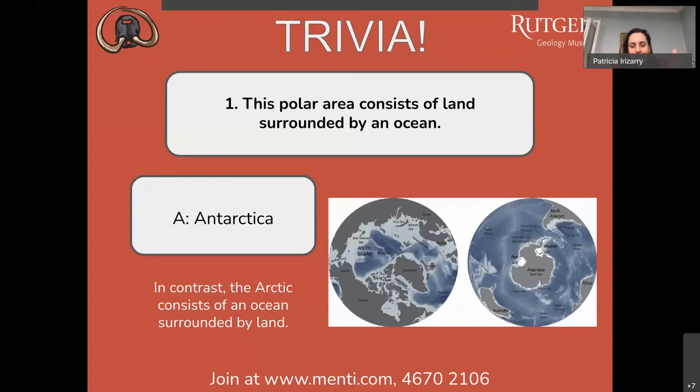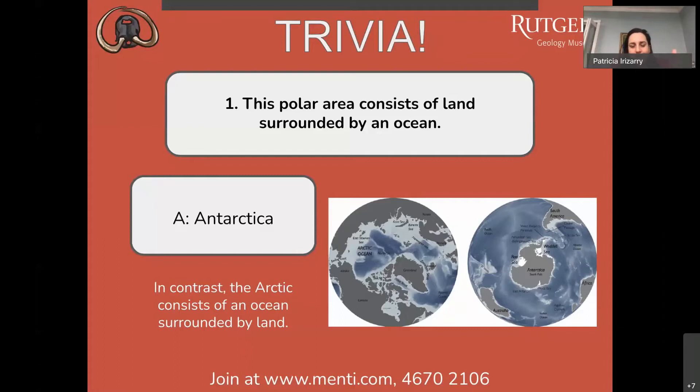Great job — by one vote our audience got the right answer, Antarctica. Let's go to question number two: which polar area experiences six months of darkness followed by six months of light each year? A) Antarctica, B) the Arctic.